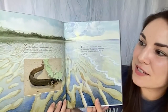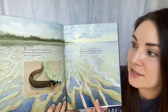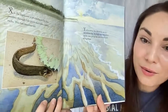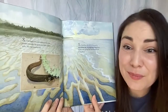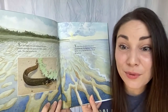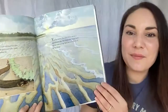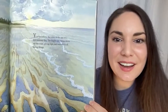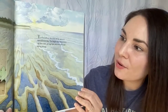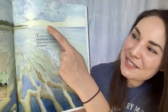X is for xiphister — a prickleback fish that swishes through tide pools and hides under rocks. This fish breathes air! Fish usually breathe oxygen through water, but this one can breathe it out in the air — amazing! Y is for yellow, the color of the sun on a hot summer day. The bright sun shines down on the coast giving light and warmth to all living things.